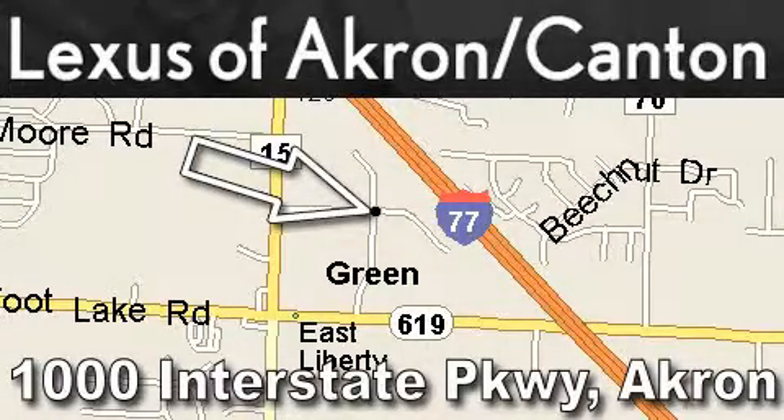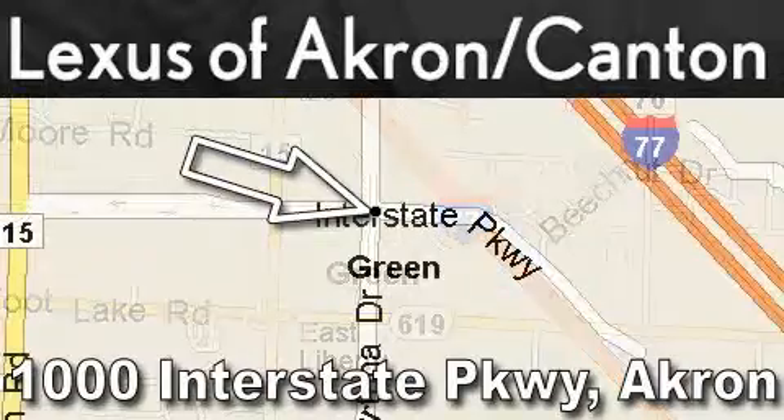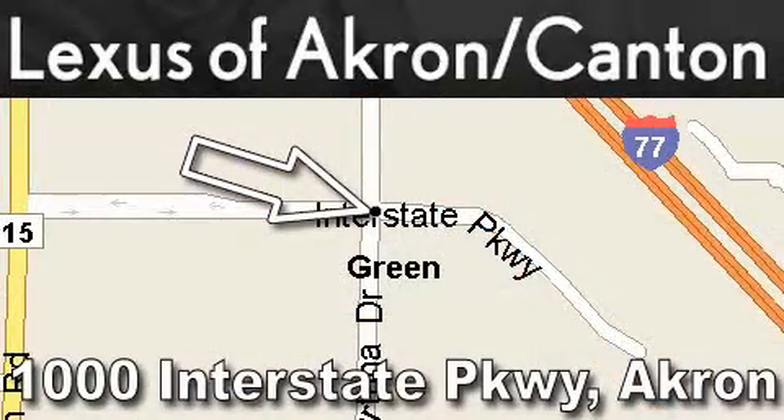Lexus of Akron is located at 1000 Interstate Parkway in Akron. Our goal is to exceed all of your expectations so that you'll return for future visits.